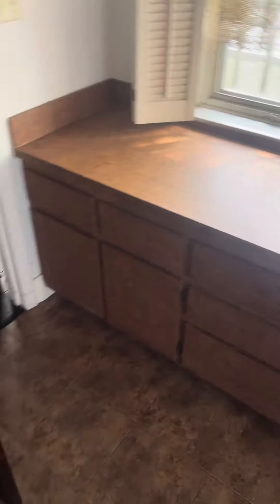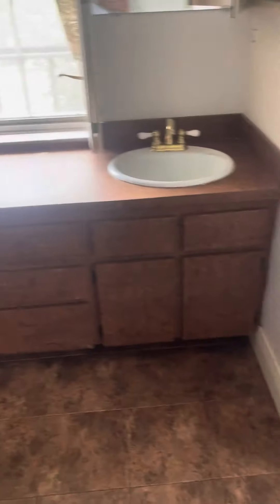All right, the master bath, second floor. Original cabinets, original everything — original roaches.